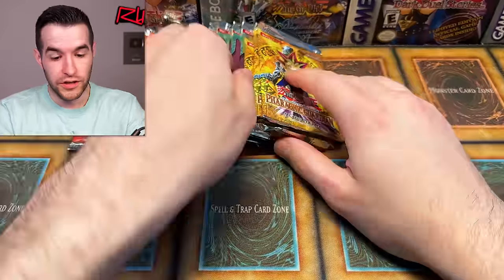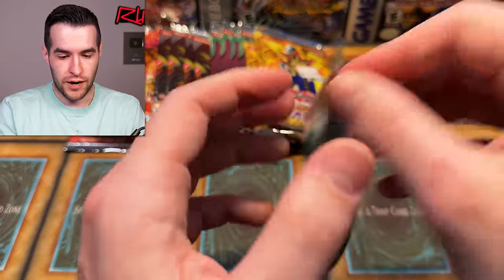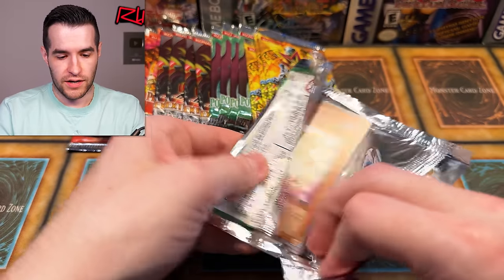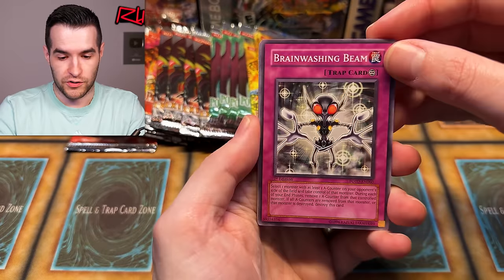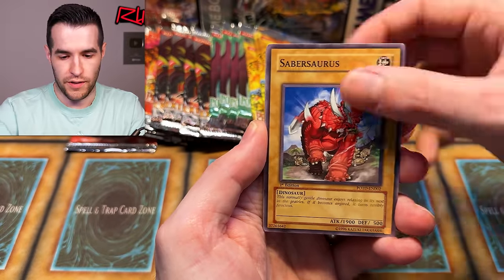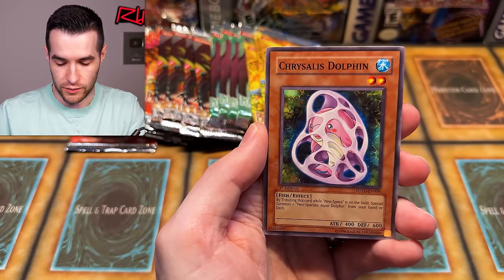Lancer Dragonute — another super, that's like three in a row. So far this has been a really good opening — we're actually pulling stuff. We got an ultra from Power of the Duelist and an ulti out of Lost Millennium. We got a couple supers out of Pharaoh's Servant, which compared to going zero for ten is really good. Extreme Victory, you need to step it up — we want something better than supers.